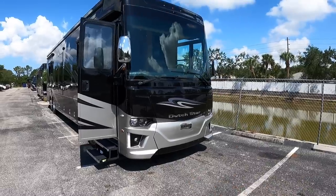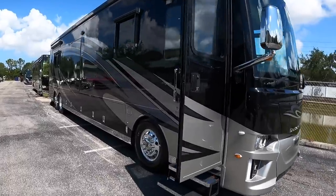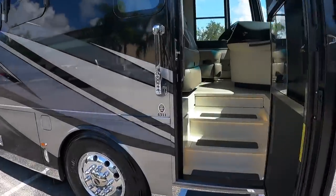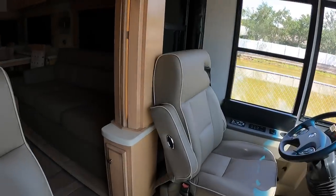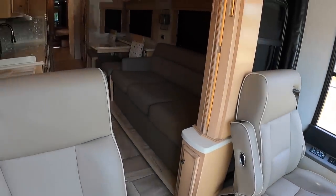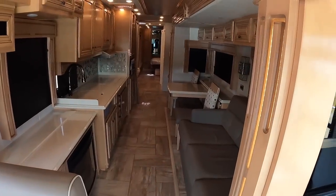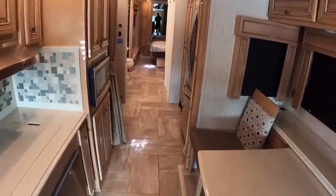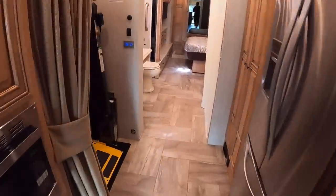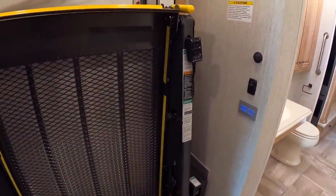I just turned the generator on - it's a hot day here in Florida so I want you to hear what it sounds like with the generator going and the ACs running. This is what the coach looks like with the slide-outs in. You can still get through it very easily. Now let's show you how this handicap accessible lift works before showing you the rest of the coach.